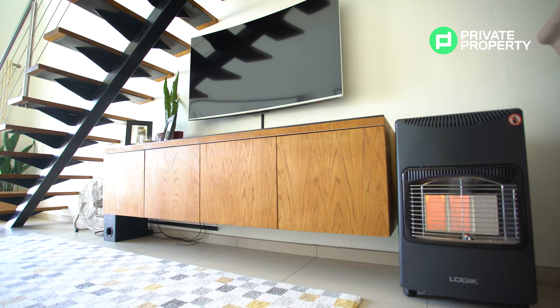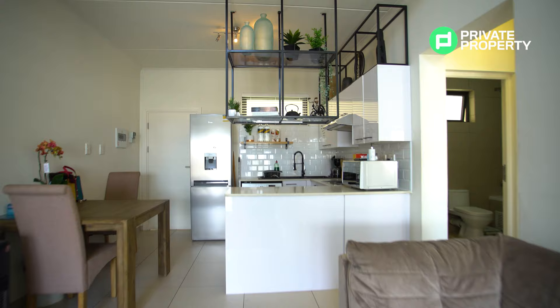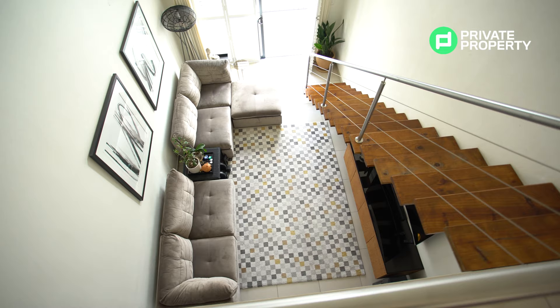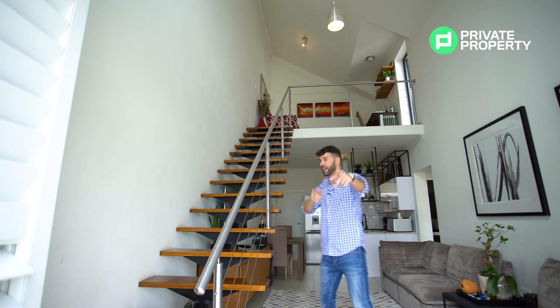And this staircase carries on those design elements of the black and the wood that you see in the kitchen. Then we've got our plantation shutters built into the sliding door, leading out onto your very own personal balcony. And just above me, massive high ceilings bringing in so much space and so much light. That light is accented by the window you'll find just above the sliding door leading out to your balcony. Now we've got this staircase with stainless steel railings leading all the way up to the loft section.